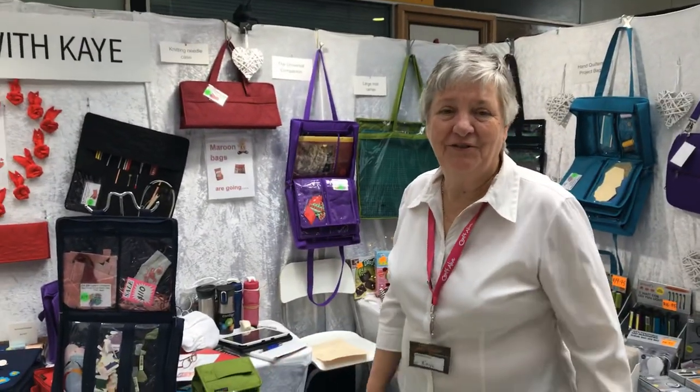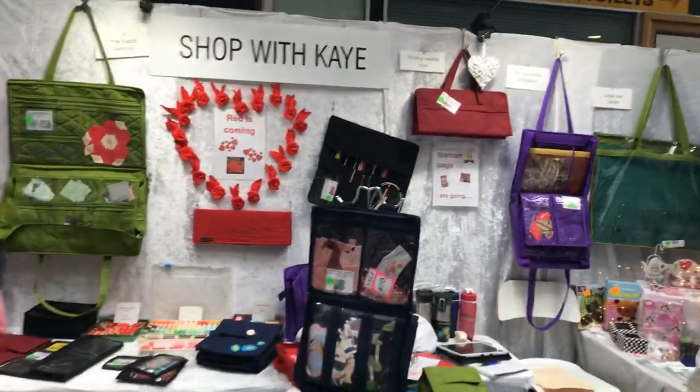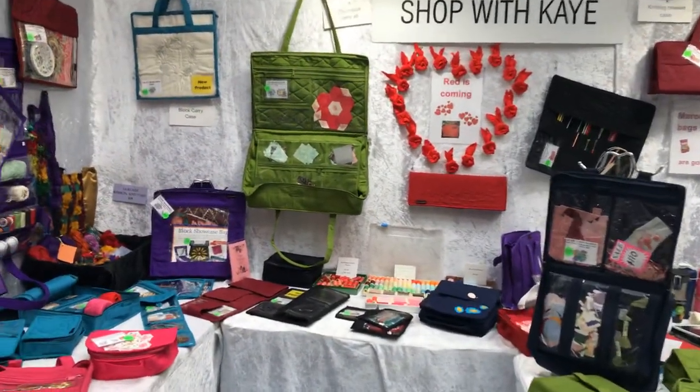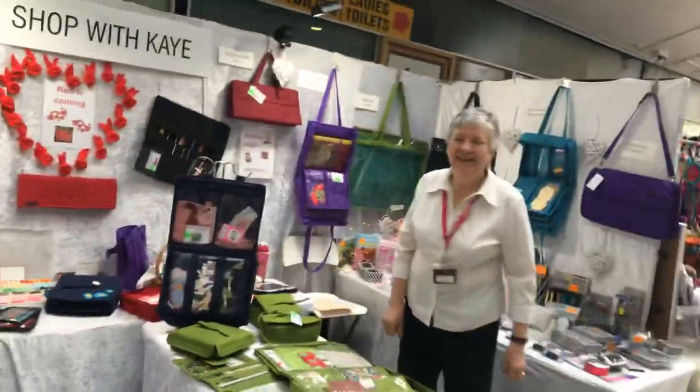We've got Shop with Kaye here. She's got lots of different bags — the wonderful Yazzy Craft bags for all your storage solutions for your craft. Anything you want to put away and find easily, including great ones for your little rotary cutters and mats. Come and see Kaye — there are so many different ones to choose from. Have a fantastic show!